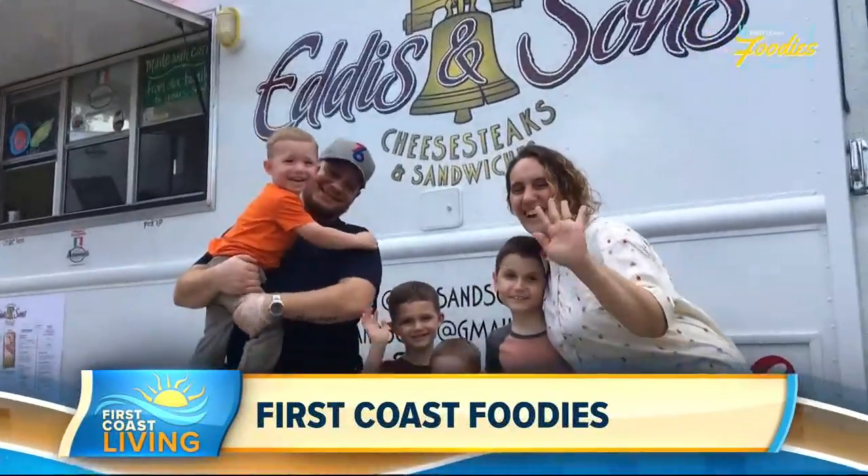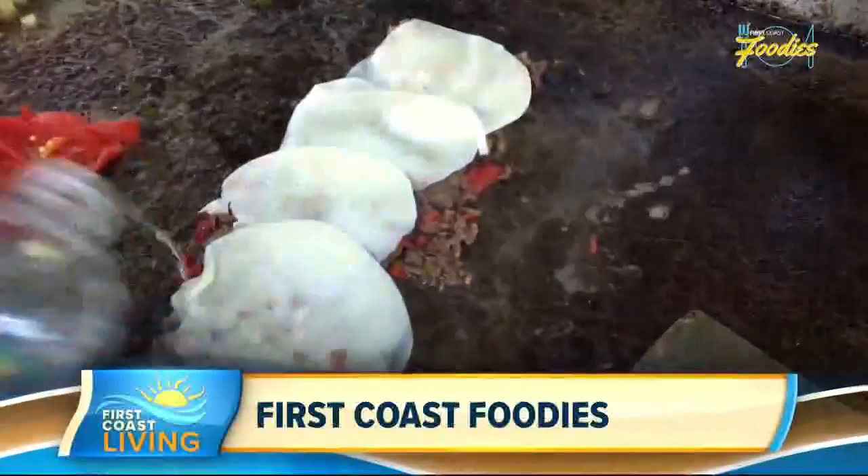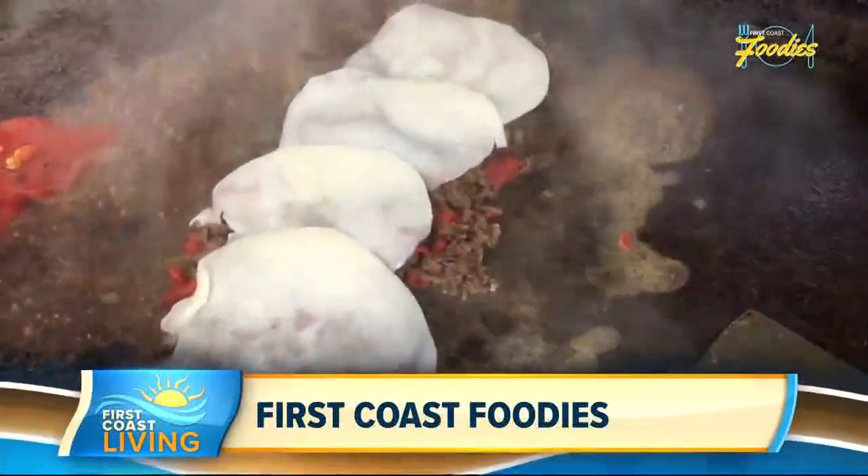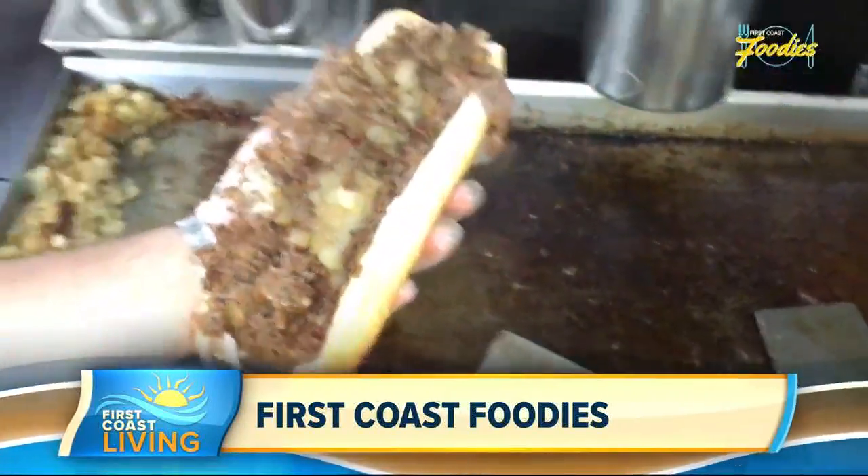The owners of this family-owned food truck are from Philadelphia, so they know what it takes to make a really delicious cheesesteak. Having grown up in that culture, I just know how it's supposed to be done, and I think that sets us apart. If somebody tries us, I would say we have a 99.9% return customer rate.